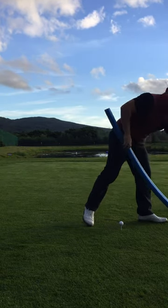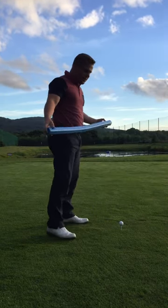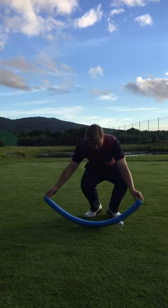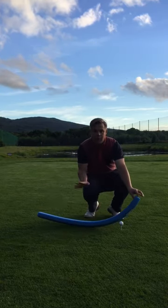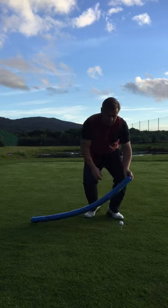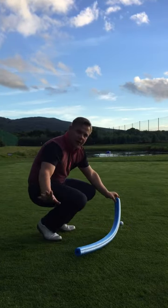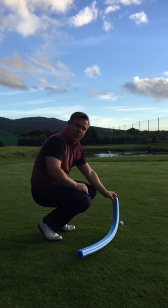What we're really going to try and achieve here over these next three sessions is we're going to try and get our arc to be its low point before the ball and start to work up towards the ball, and also from this view we're going to try and feel that we can get our arc of our swing out to the right-hand side.